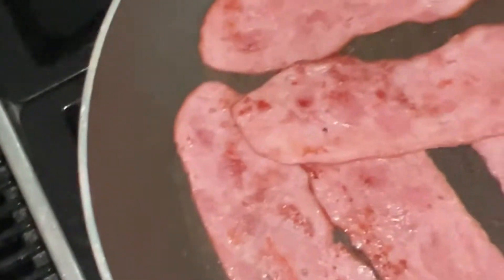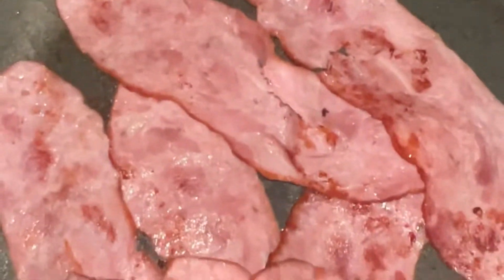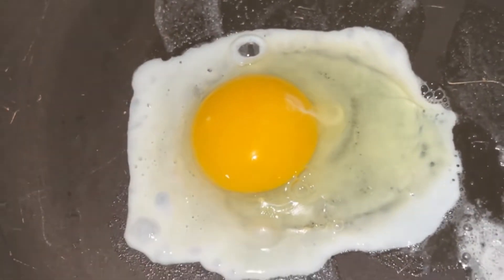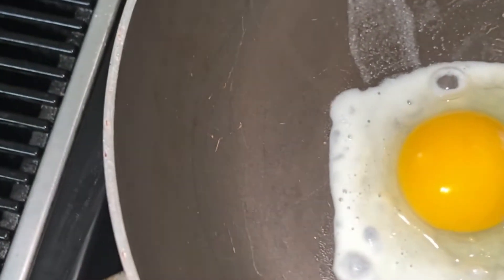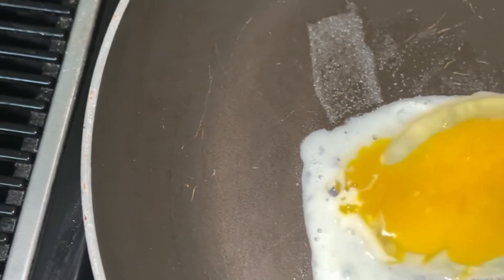Forgive my pots — I actually have a new set. These have had it; it's well over the five-year mark they suggest for this kind of Teflon coating. I have brand new pots and I'm going to do an unboxing and show you what I got and why I chose this particular set.